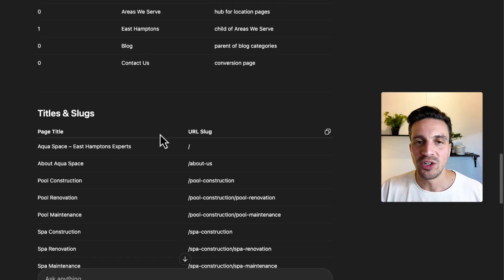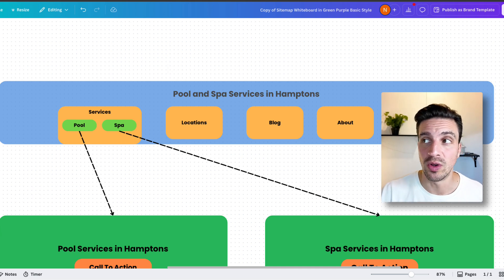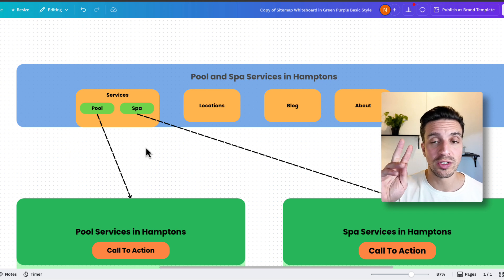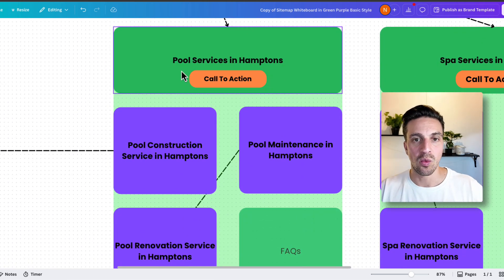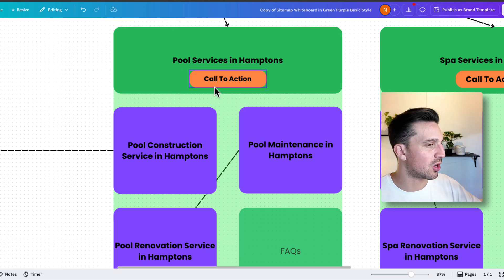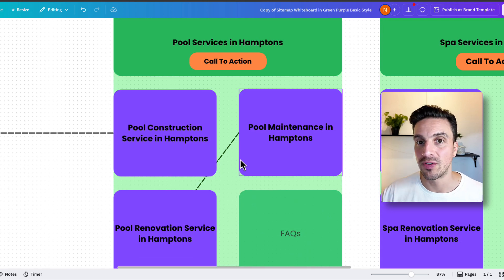We also need to make sure we have the location included. I've created a mock-up sitemap for this website that I think you should do for your site now or any website you're going to build. Under services, there's a dropdown with two choices. If you click pool, you're taken to a page that says 'pool services in Hamptons' — service plus location. This is really good for local SEO. Ideally you want a call to action — book now, get a free consultation — and within that page, the subservices you offer.